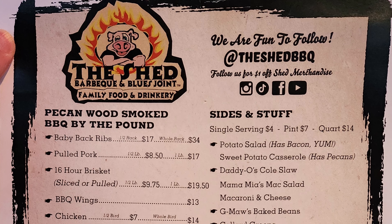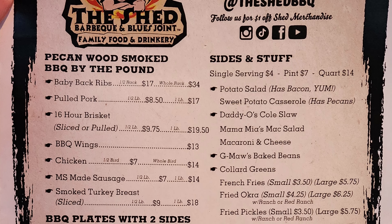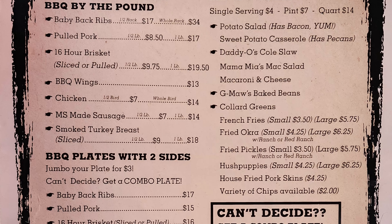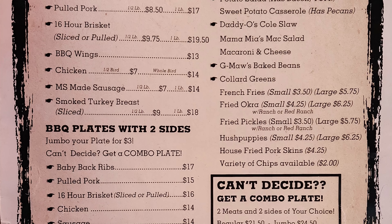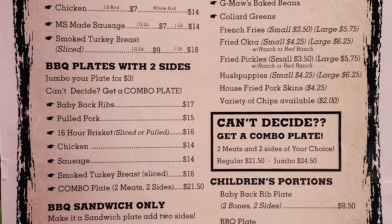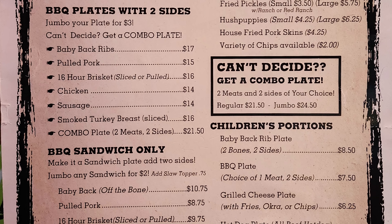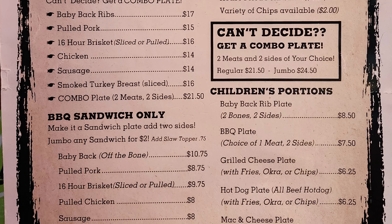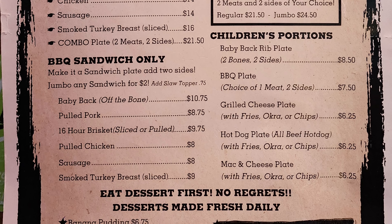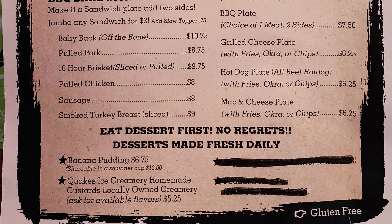Sides and stuff come in single serving for $4, pint for $7, or $14. Options include: potato salad with bacon, sweet potato casserole with pecans, Daddy-O's coleslaw, Mama-Mia's mac salad, macaroni and cheese, G-Maw's baked beans, collard greens, french fries, fried okra, fried pickles, hush puppies, house-fried pork skins, and a variety of chips. Children's portions are available including a baby back rib plate, barbecue plate, grilled cheese plate, hot dog plate, and mac and cheese plate. Desserts are made fresh daily — banana pudding, Quakes Ice Creamery homemade custard from a locally owned creamery.